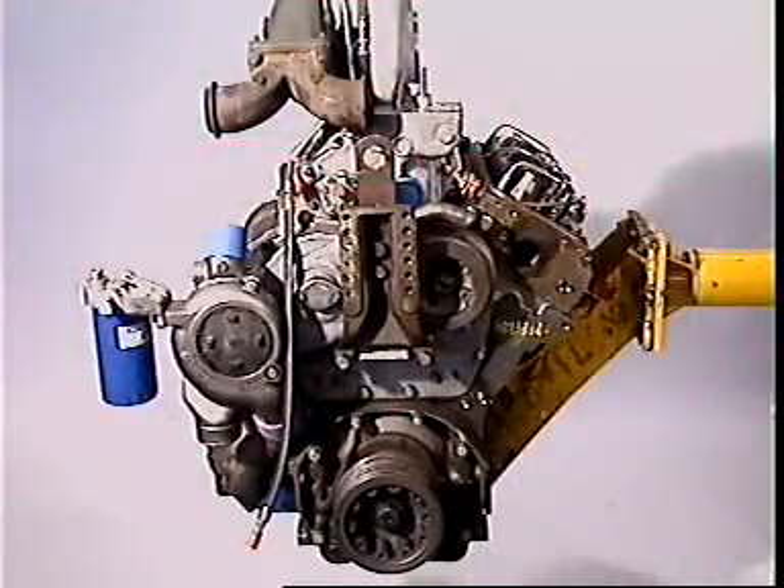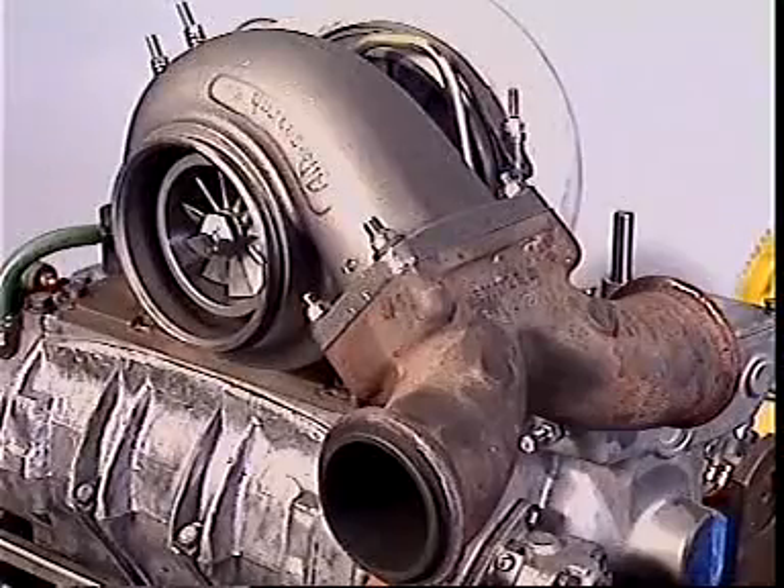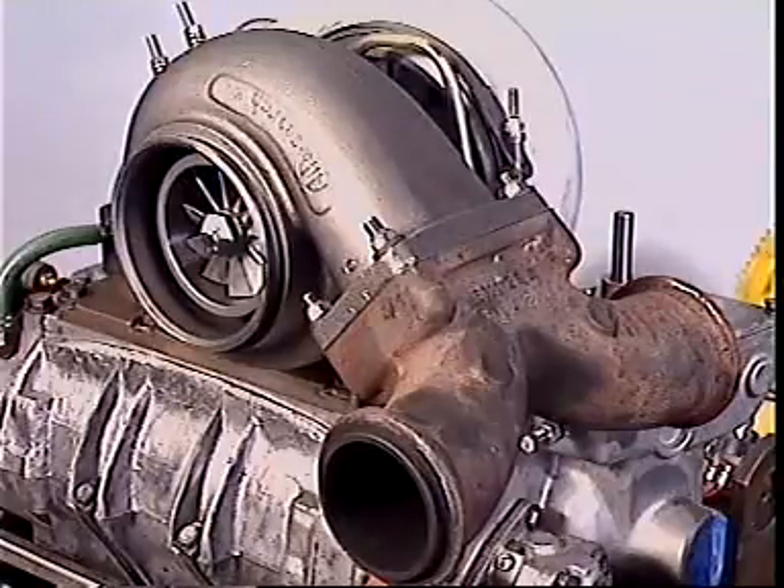Some two-stroke diesel engines use a turbocharger, which feeds air under pressure to the blower.